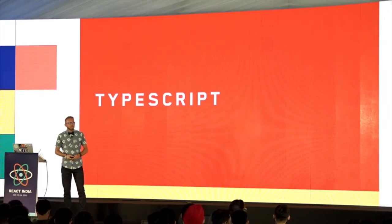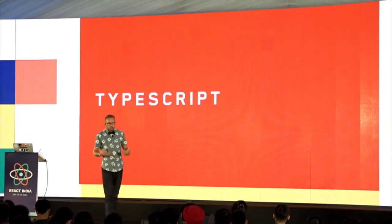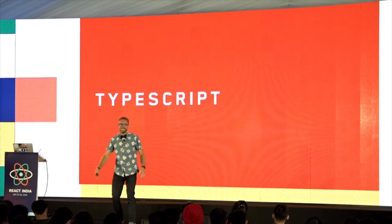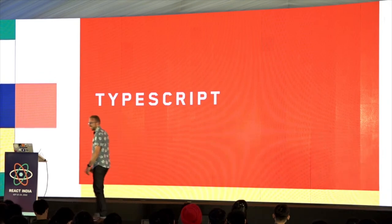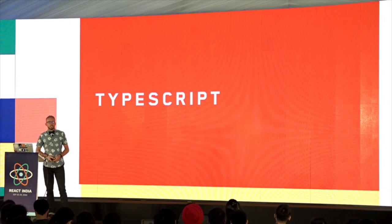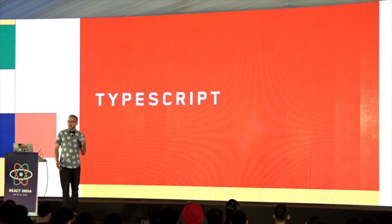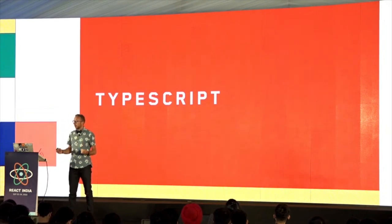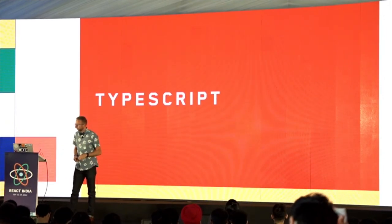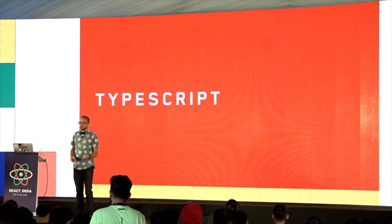TypeScript is like walking through a maze with your eyes open. But JavaScript is like running through a maze with your eyes on fire. As a co-founder of the startup Flight Control, where we make it easy to deploy apps to AWS, I care a tremendous amount about building efficiently, fast, and bug-free. TypeScript is one of the biggest levers available to accomplish this.